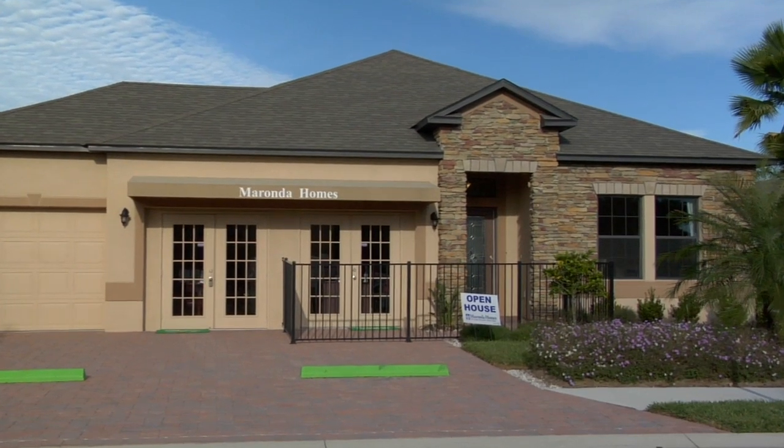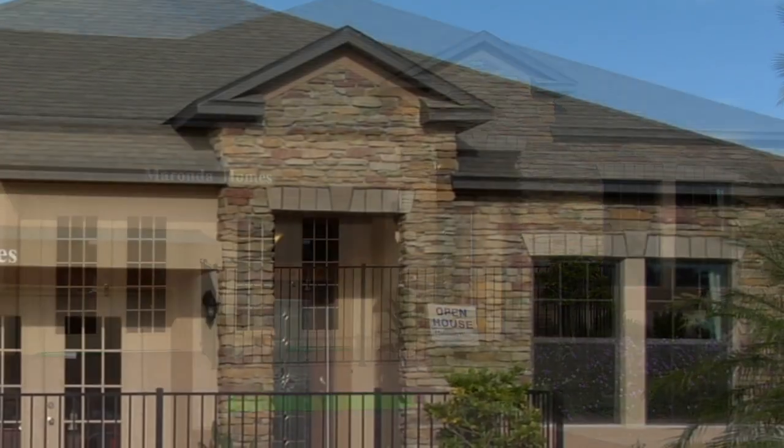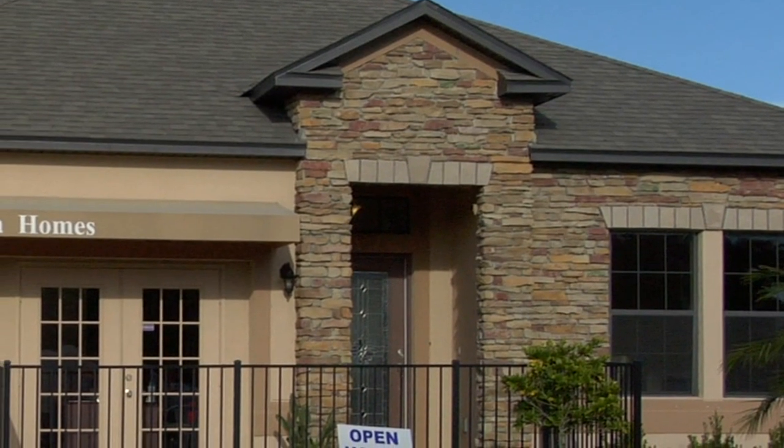When you drive into Oakhurst you will see the Hampton model itself. The front of the home has stone for some of the elevations. We have paved driveways that also have pavered lead walks and lush upgraded landscaping. You have mature trees and an irrigation system, so when you come in you feel like you're actually in a very established neighborhood.